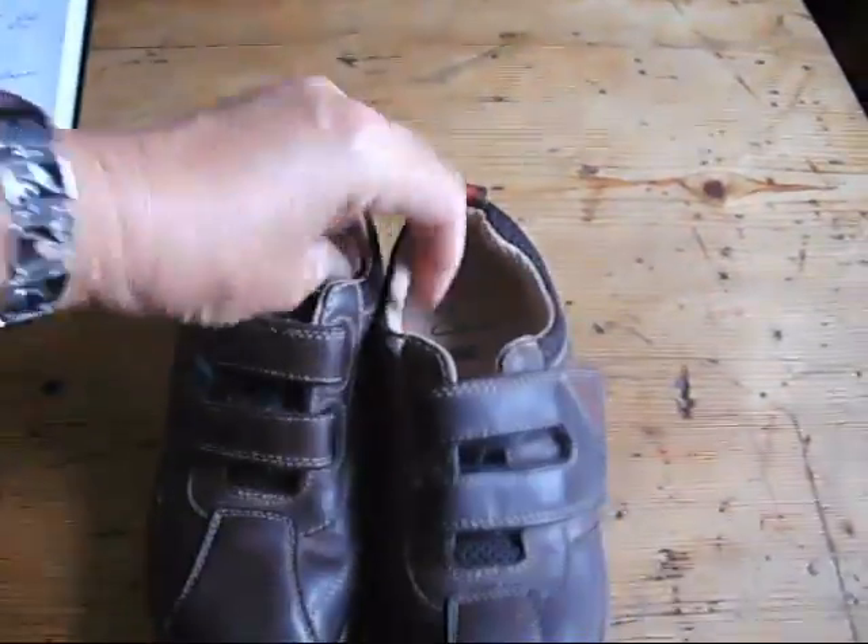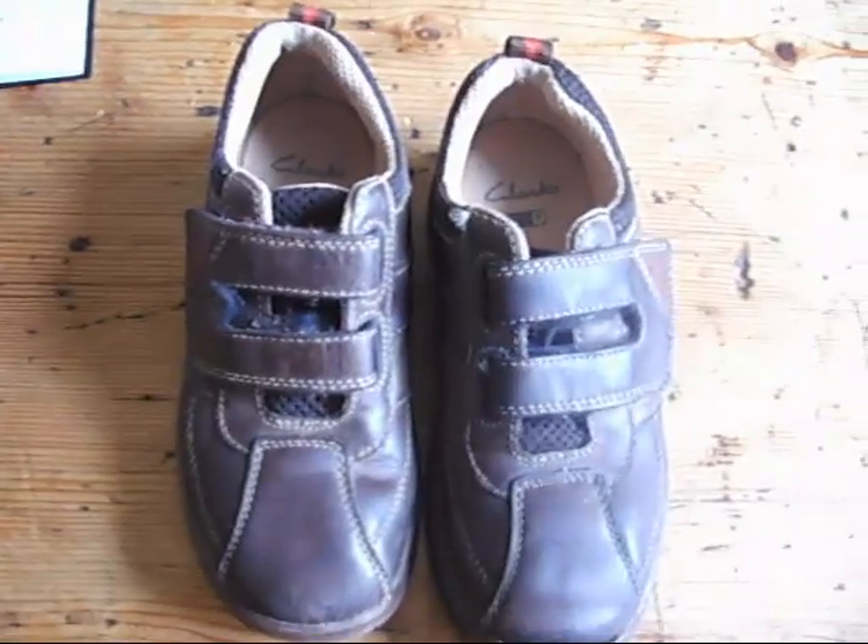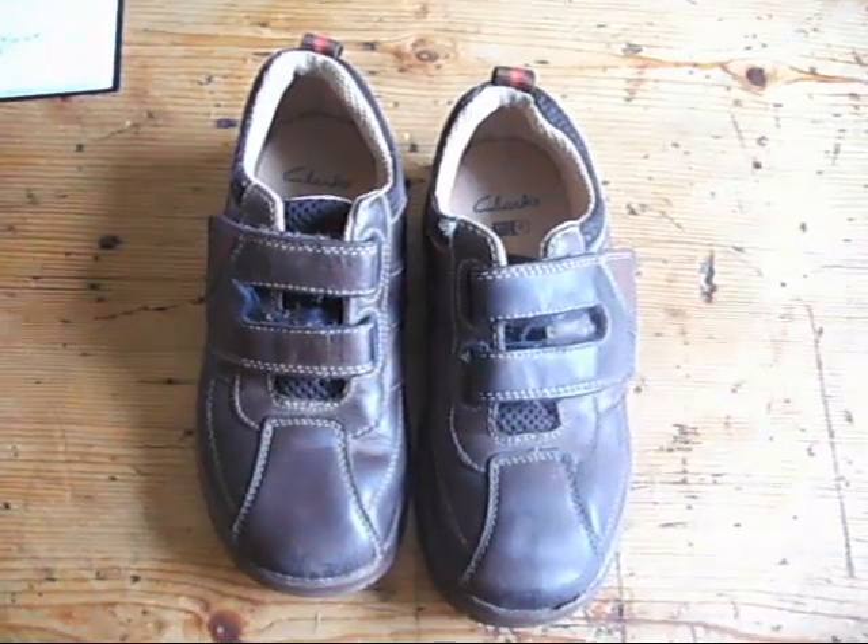Anyway, we do list and sell things elsewhere, so if you like the look of these fantastic pair of brown school shoes then pop a bid on before they're gone.